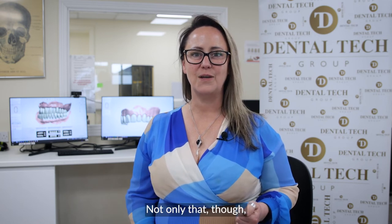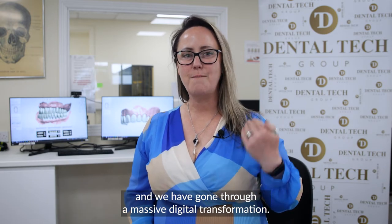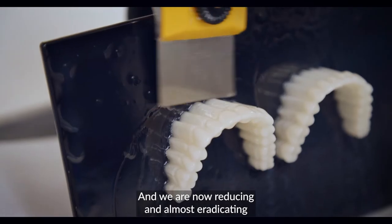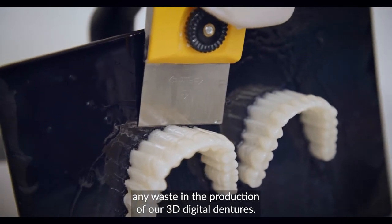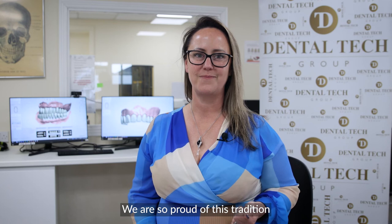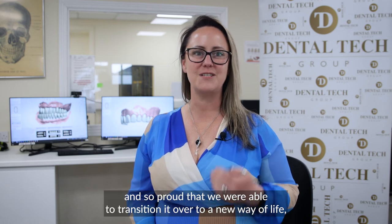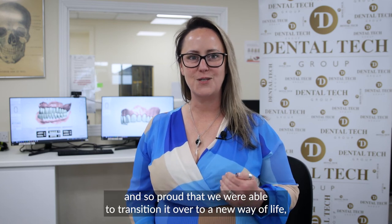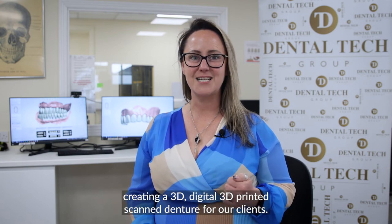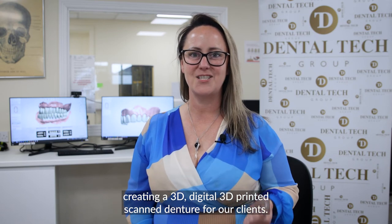Sustainability is really key nowadays and we have gone through a massive digital transformation. We are now reducing and almost eradicating any waste in the production of our 3D digital dentures. We are so proud of this tradition and proud that we were able to transition it over to a new way of life, creating a 3D printed scanned denture for our clients.